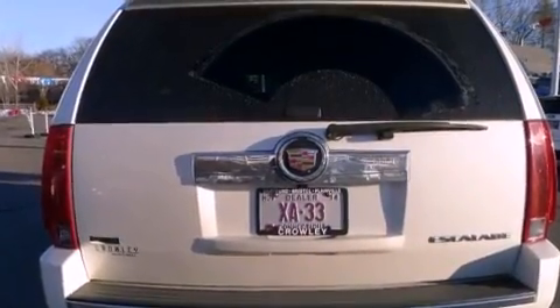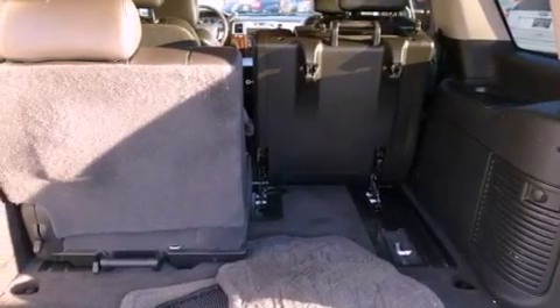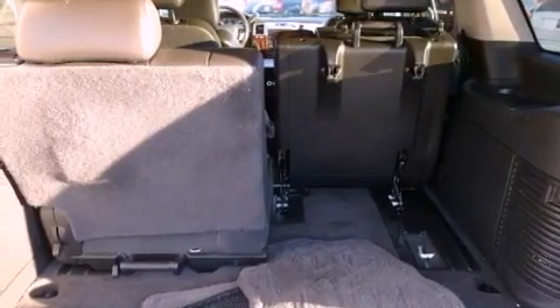The following features are also included: air conditioning, cruise control, full power accessories, a CD player, leather seats, performance tires, running boards, traction control, and a rear window defroster.